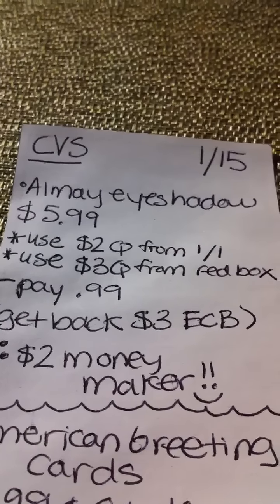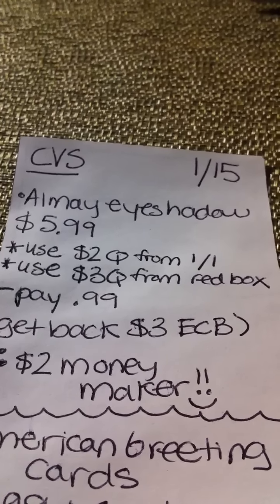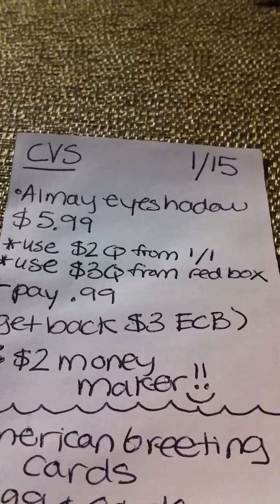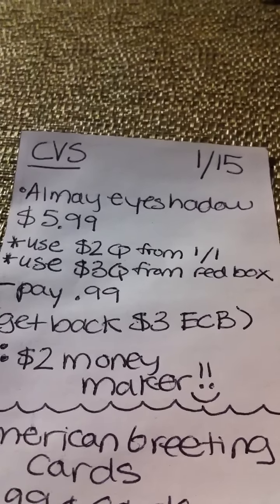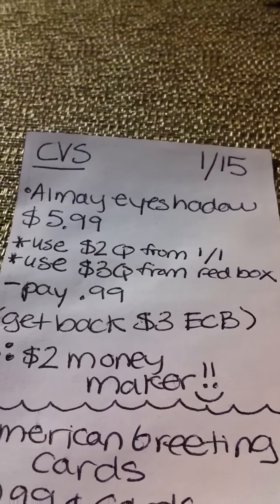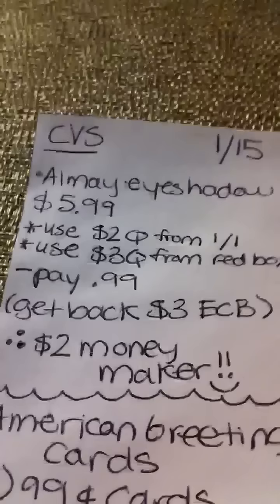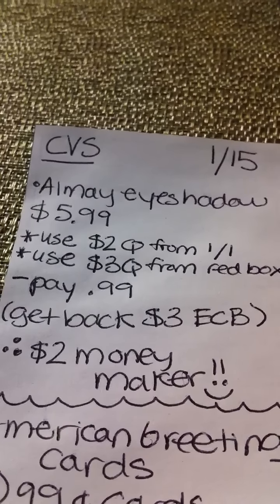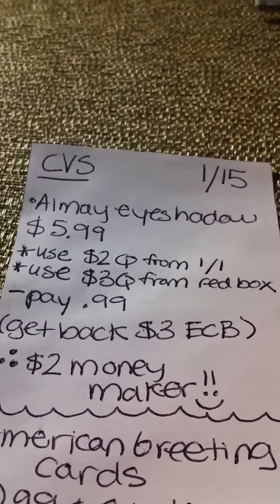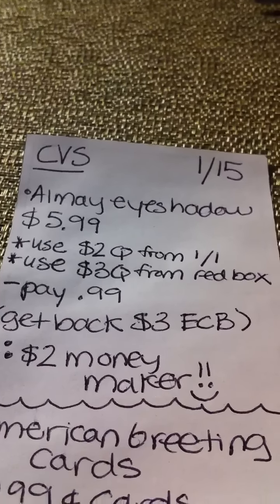The first thing is the Almay eyeshadow. It's on sale for $5.99 and I'm all out of the $2 coupons from the 1-1, but if you guys have those you can stack that with a $3 coupon that was printing from the red box. So essentially you would pay $0.99 but you would get back $3, so $2 money maker. If you don't have the $2 coupon it'll just be free, which is what I'm going to do because I do have the $3 coupon, so it won't be a money maker for me but it will be free — good deal.